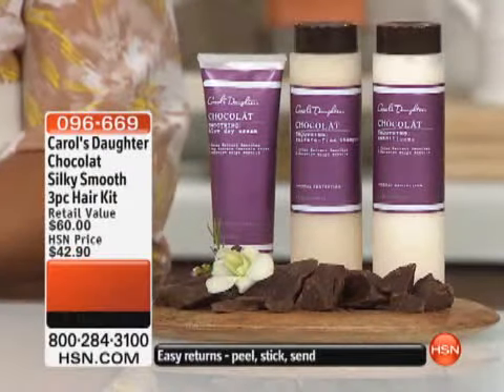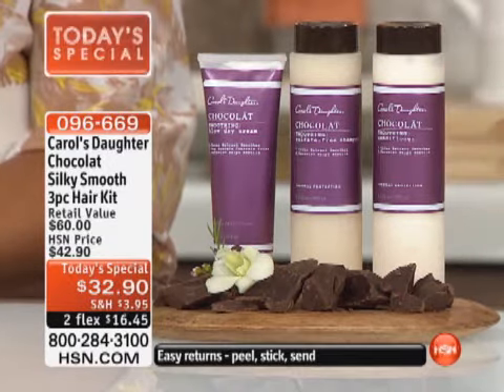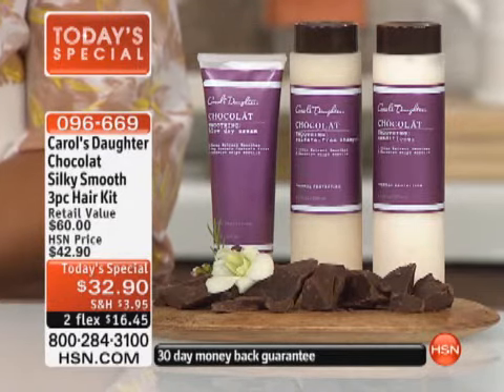More than 13,600 have been ordered. This is your last chance — the majority have been ordered for the day. You can spend $16.45, get it home, and see if you don't fall in love with the results on your hair.